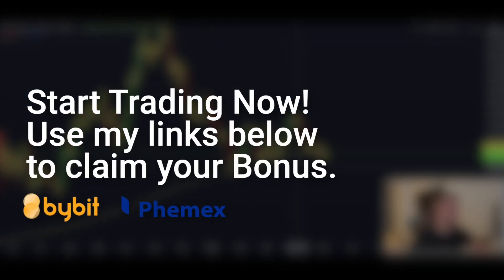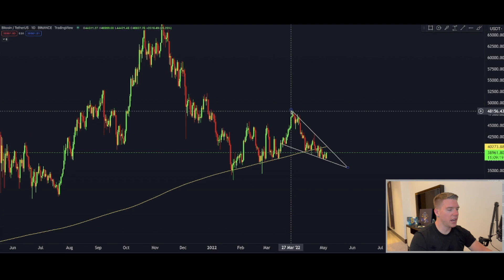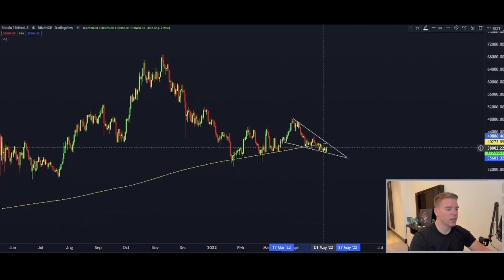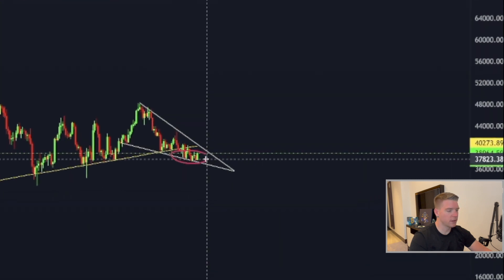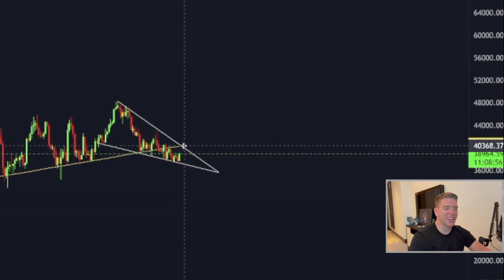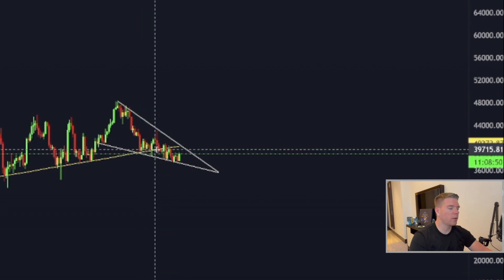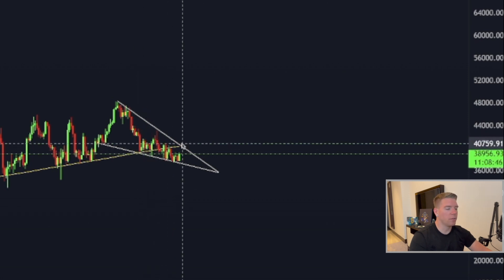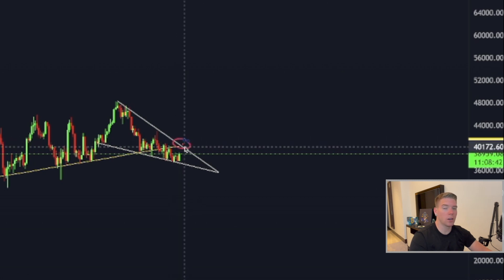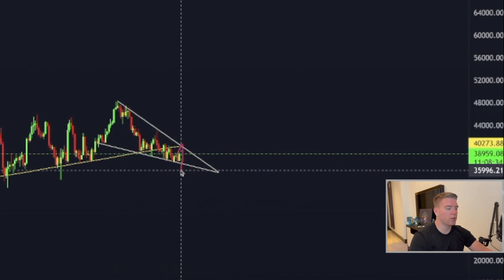Going back to the daily chart, we still have the bigger falling wedge — this has not broken out yet. We came back to the bottom of it. I'd like to see a breakout here before going massively long. Once we break out of this falling wedge and are trading above the 600 moving average, that is your key buy signal or long signal. If we fail and break to the downside, you can short — but then we should also be prepared for a massive bear market.